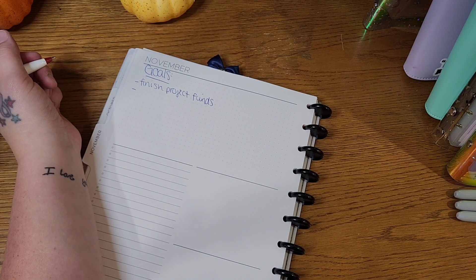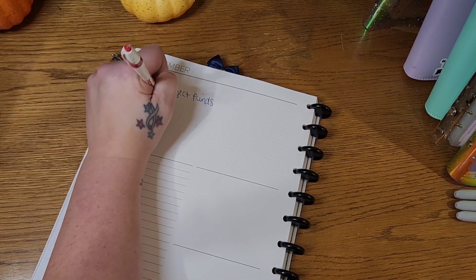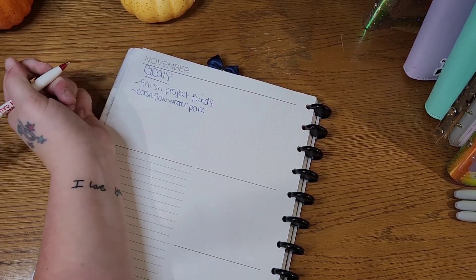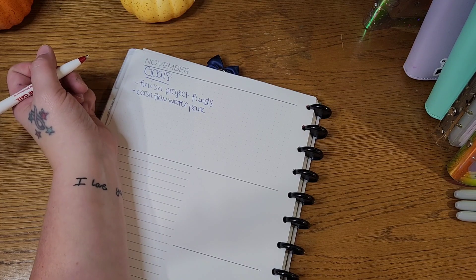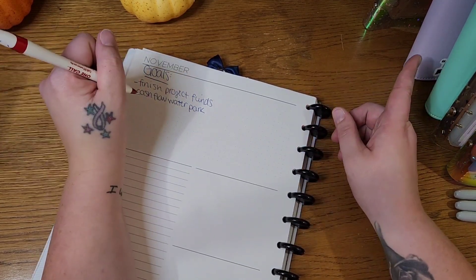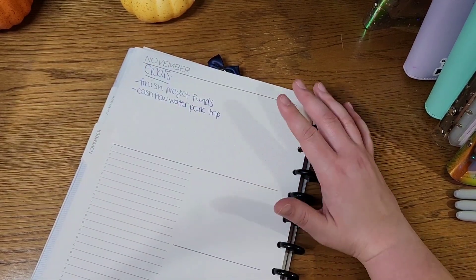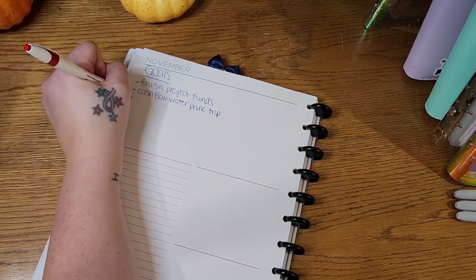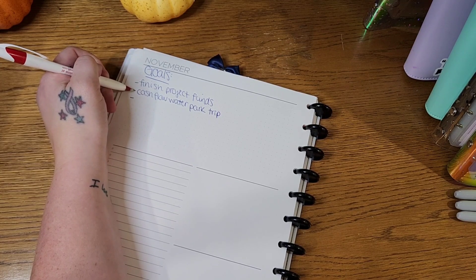Goal number one is to finish the project and fund that. Goal number two is to cashflow our water park trip, which I've talked a little bit about. I've never cashflowed a hotel stay — as in actually had the cash in hand ahead of time. Normally I'd put it on a credit card and figure it out in the four weeks following the trip. But this time I will actually have the cash in hand at least two weeks before we go, thanks to planning ahead — as long as all goes according to plan and no major emergencies come up.